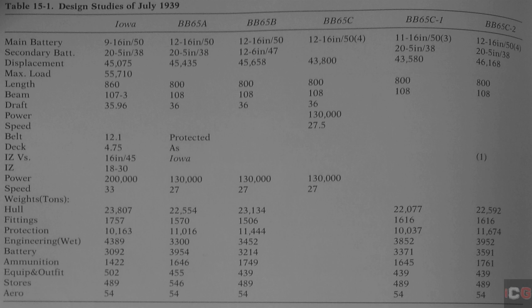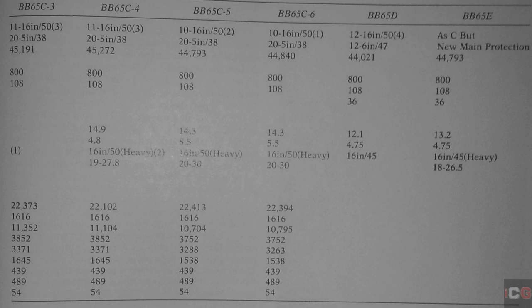BB-65B replaced the 5-inch 38 secondaries with 6-inch 47s, displacing 45,658 tons. The 6-inch 47s were a secondary gun in design at the time, though they would not be used on any ship until after World War II. BB-65C used quad-turrets — the kind used by the Royal Navy in their King George V class ships — but carrying 16-inch guns instead. They initially appeared to save weight, displacing only about 43,800 tons, and it was suggested that protection from the 2,700-pound super-heavy shell would be feasible on this hull. BB-65E displaced 44,793 tons and had deck armor matching that of the Iowa-class battleships, but offering a reduced immunity range against the new super-heavy shells.